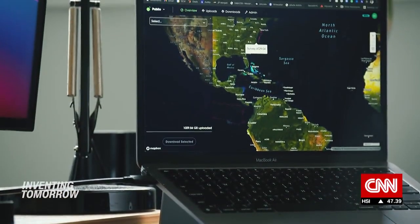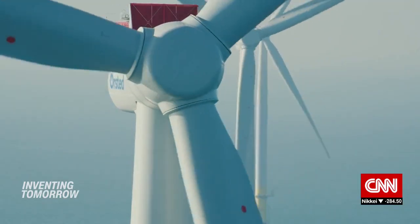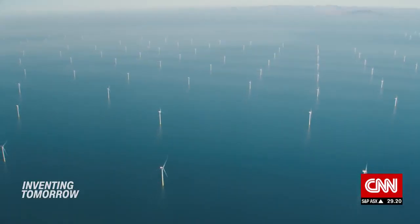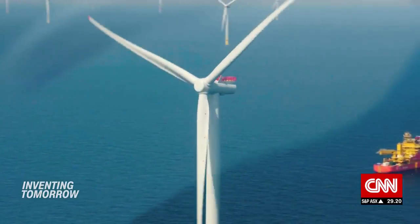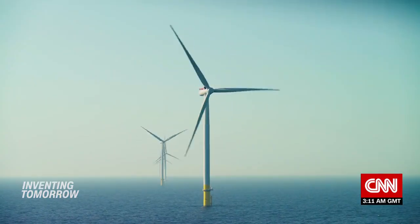As well as contributing to the global seafloor map, Bedrock is hoping to sell more detailed surveys to the offshore wind industry, DiMare says, so companies can build wind farms on the seabed without harming marine ecosystems. It is a lucrative market as the demand for renewable energy increases.